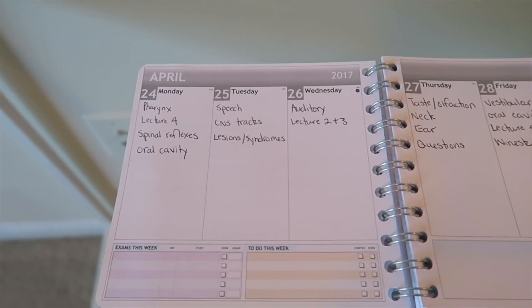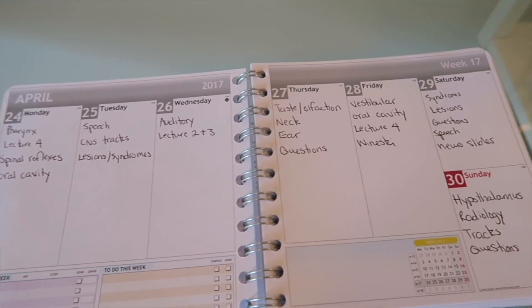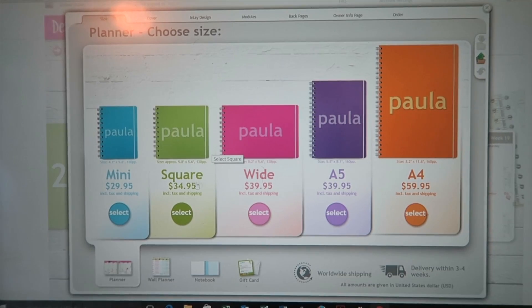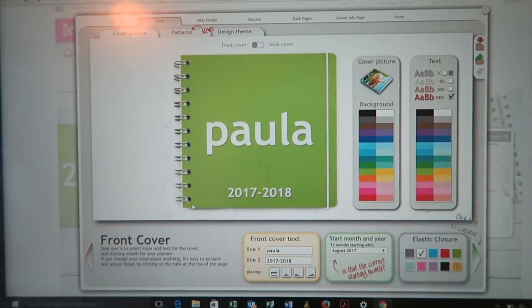The planner I use is from Personal Planner, and here's a glance at what a full week of scheduling looks like. I have Monday through Sunday listed out with the topics I was going to cover — this was getting close to exam week back in April when we were on our neuro organ system. Personal Planner lets you go to their website and create the planner you want — you can pick the layout and the color.